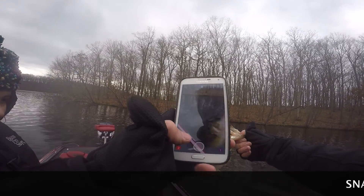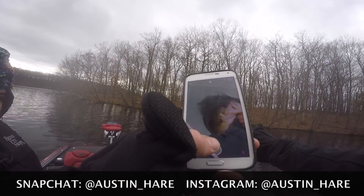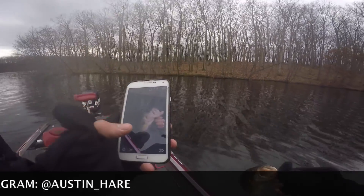Check out my Snapchat and my Instagram — all kinds of pictures on there.